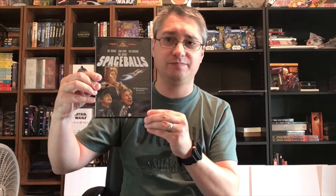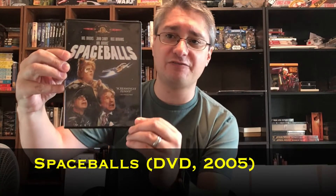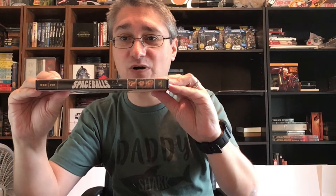The back was very similar, the spine was very similar — not exactly the same but similar — and while there is no insert, it is that same dual-sided DVD inside. What I had missed, and what he had spotted, was this one from 2005. It basically looks identical to the 2000 release on the front, except for this little bit here: 'Screamingly Funny — Los Angeles Times,' which lets you know that it's different.